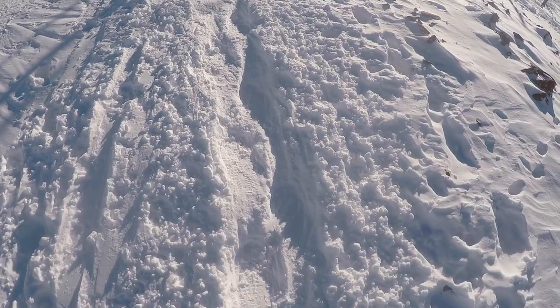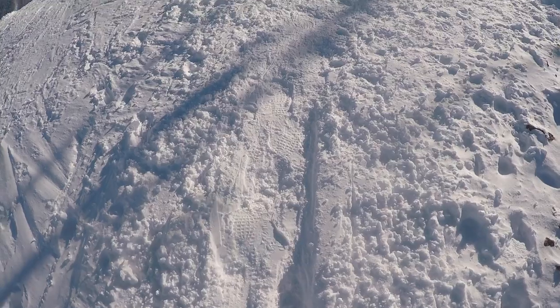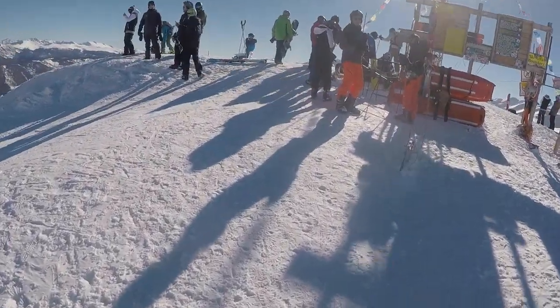There's kind of a first initial slope that leads up to right here, and then you can see at the top there are two more little peaks that you have to climb up to.